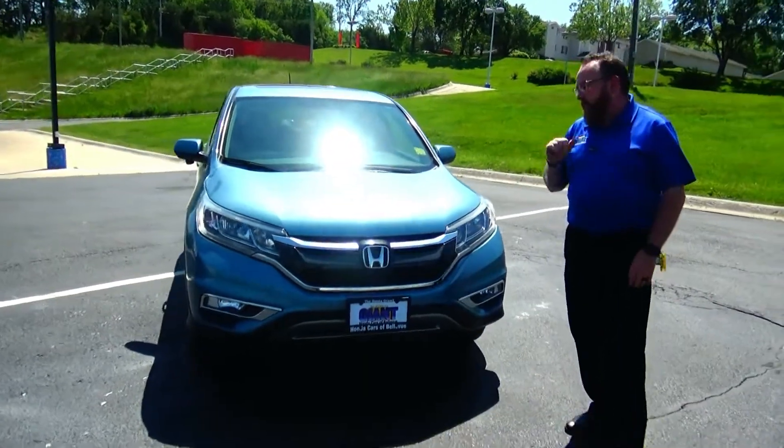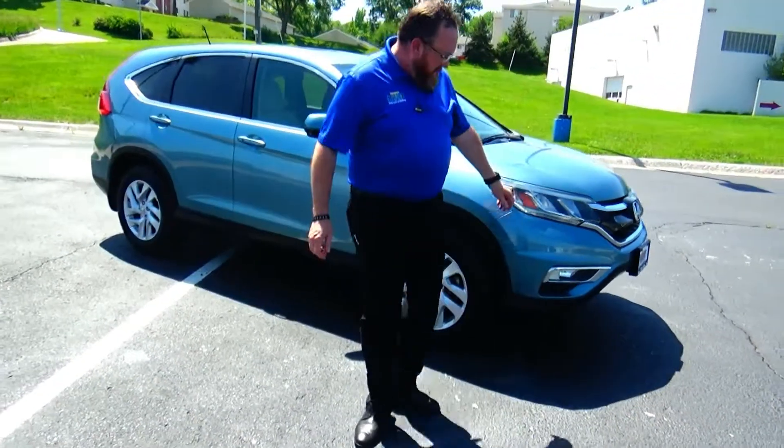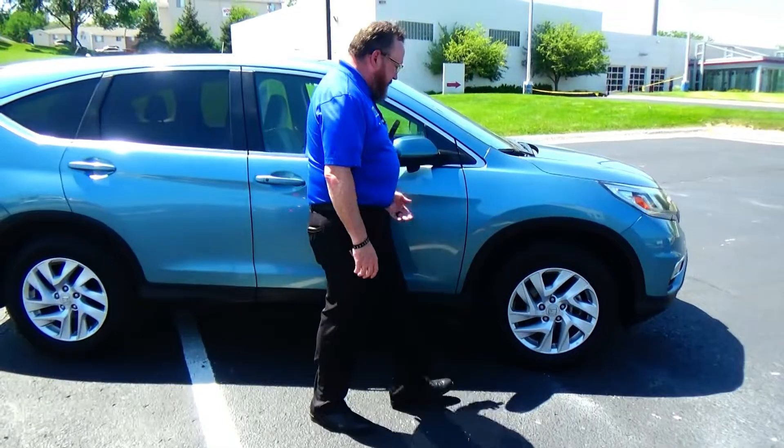Five mile an hour bumpers front and back, black and chrome accented grille, fog lights, Lexan covered wrap-around headlights, 17-inch alloy wheels, lots of tread on the tires, almost brand new.